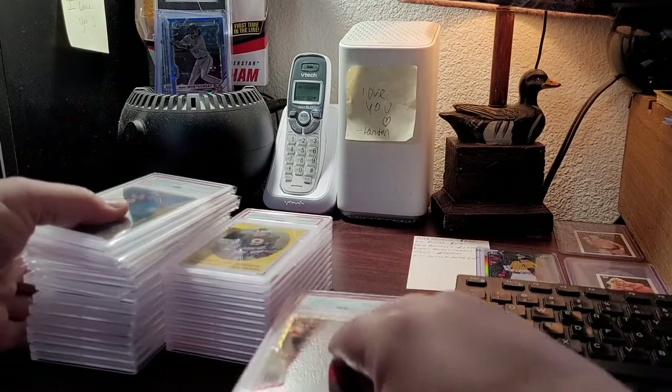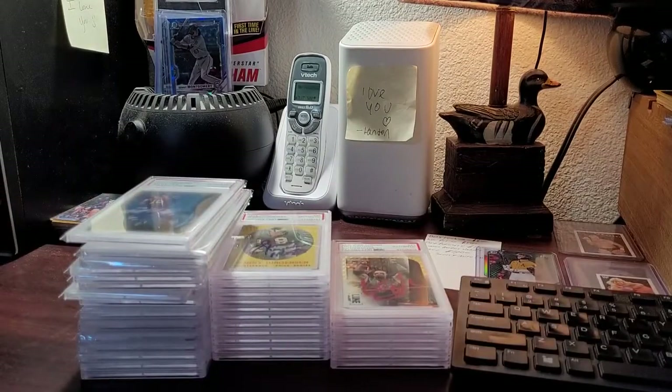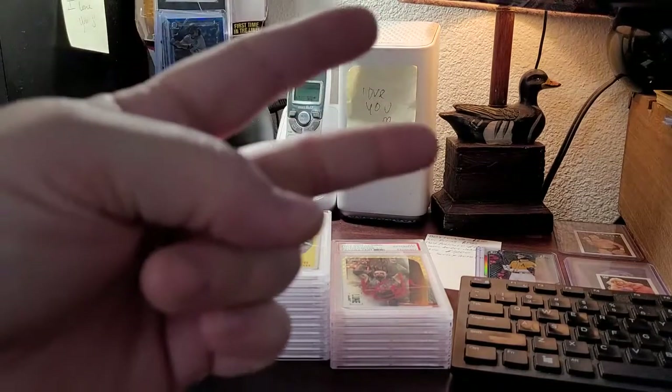That's the 33-card personal submission that came back. I appreciate everyone watching. Until next time — adios, be safe, bye bye.